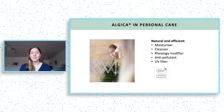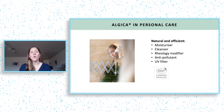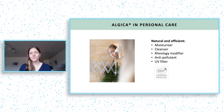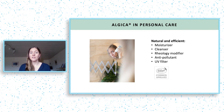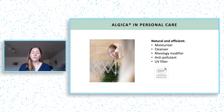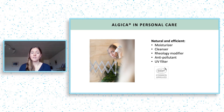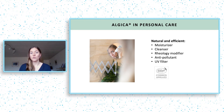Algica solves the top pain points of personal care, all in one material. It moisturizes and cleanses just as good or even better than synthesized alternatives, while providing a good texture. It also works as an anti-pollutant, one of the next big trends in personal care. We also have promising results for the use of Algica as an SPF booster. Algica is certified organic and ocean safe.